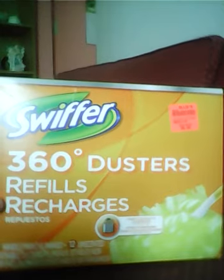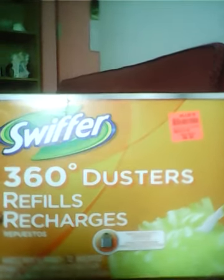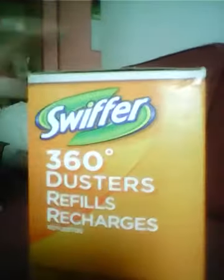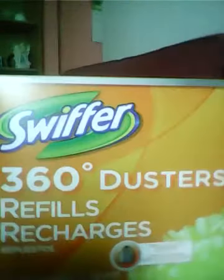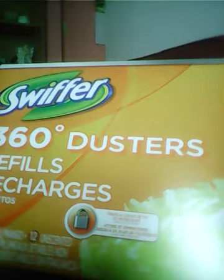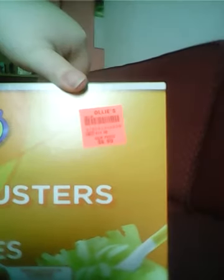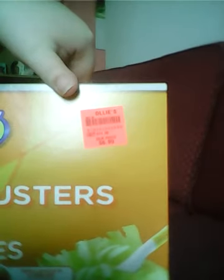Next thing I got is the Swiffer 360 Duster Refill. It's more of like the kit — it comes with a handle and 12 little dusters that you put on top of it. This was $6.99 and the price says it's normally $11.99, so I guess that's a good deal.